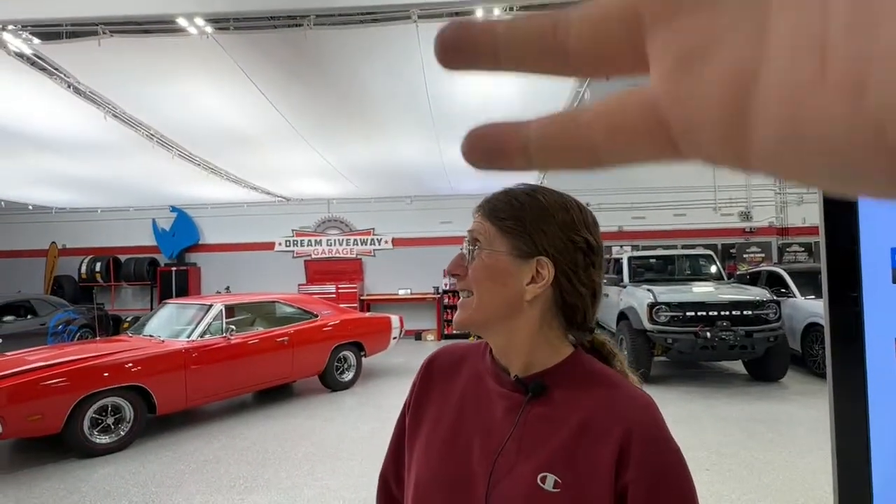Hey guys, Chris and PJ here live in the Dream Giveaway Garage. We've got the lights up and everything's all ready to go, because in seven days we're going to close the entry banks for that 1969 Charger 500.